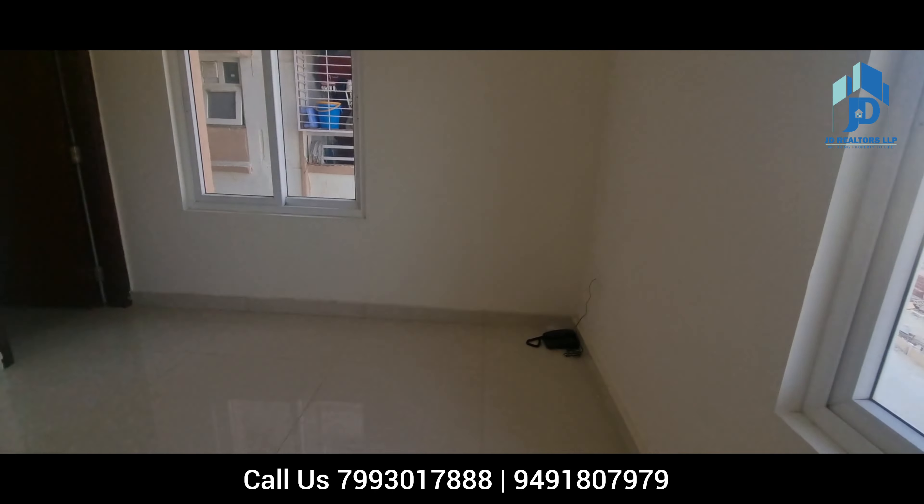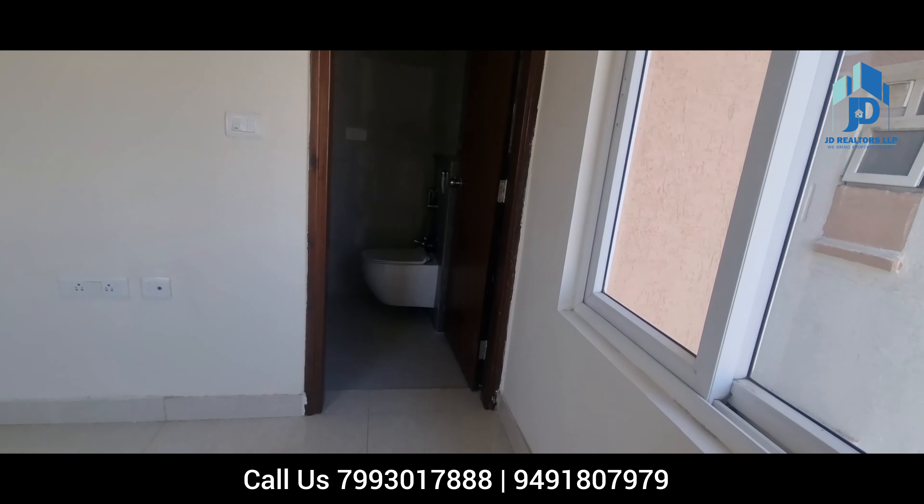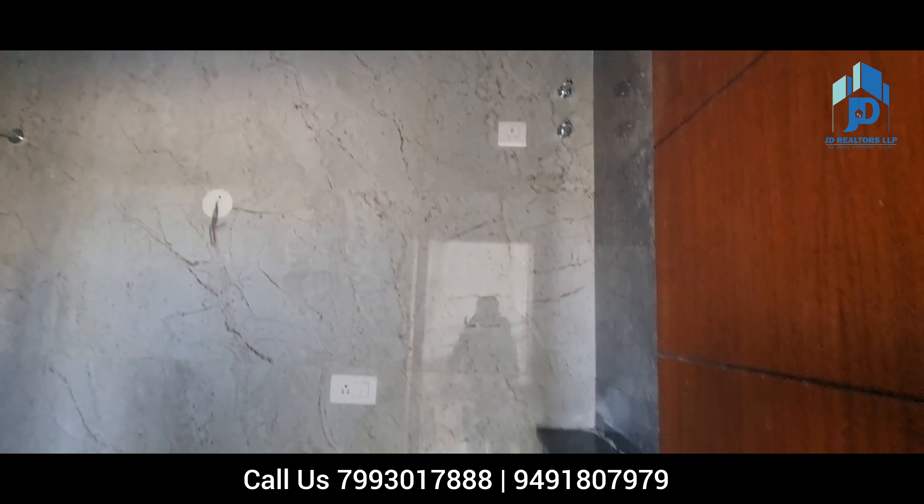Price of this apartment is 1.45 lakhs per SFT. There is a little bit of negotiation possible. If interested, please contact us and dial the displayed number immediately to visit this property.